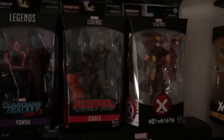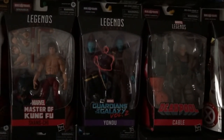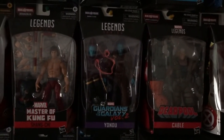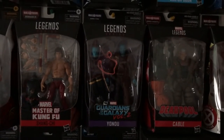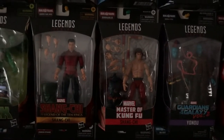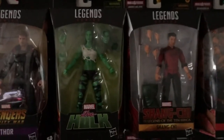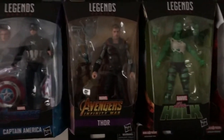Moving down — X-Men Cable, Guardians Volume 2. I do have Rocket and Groot coming in — I think I got that on eBay, should be here in a couple days. My two versions of Shang-Chi, comic and movie. She-Hulk. And then we move over to sort of an Avengers section.